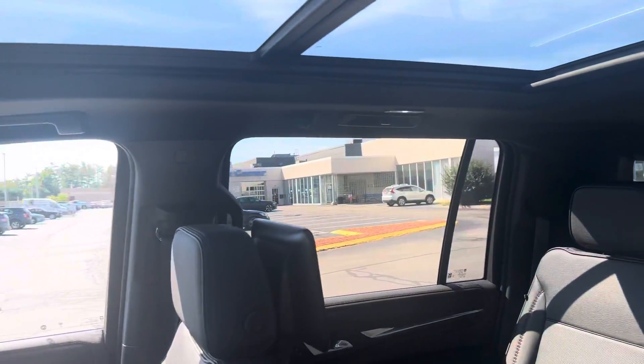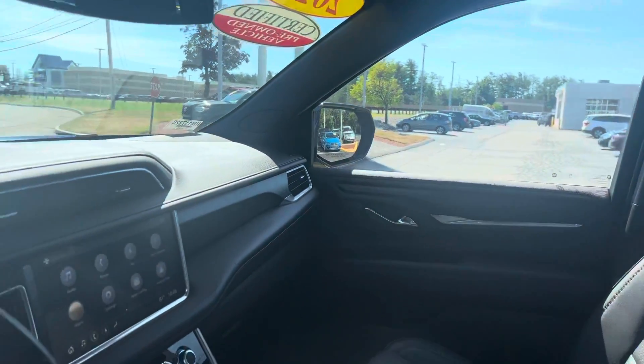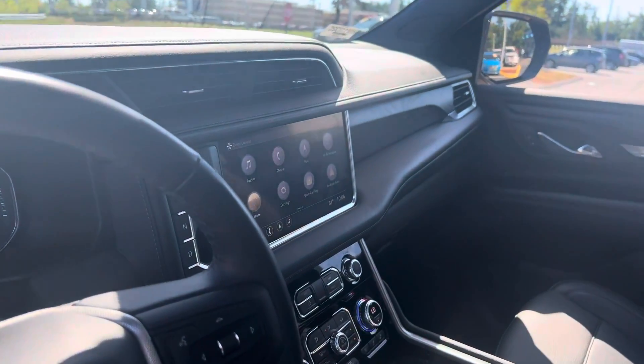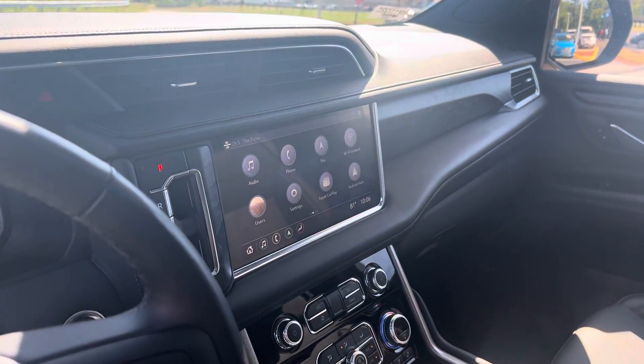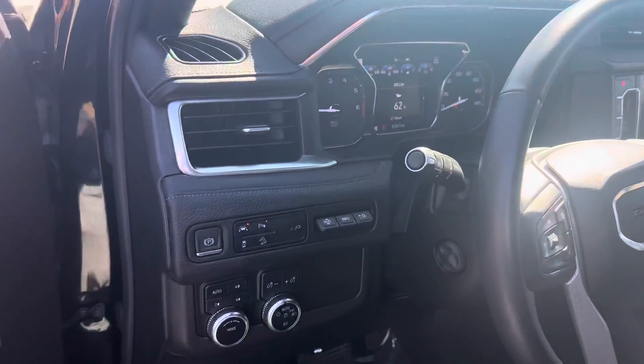This Yukon has it all: remote engine start, smart entry, push-button start, push-button shifter, large panoramic roof, power moonroof, large touchscreen controller featuring built-in navigation, Apple CarPlay, and Android Auto.